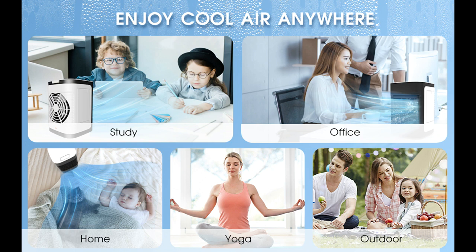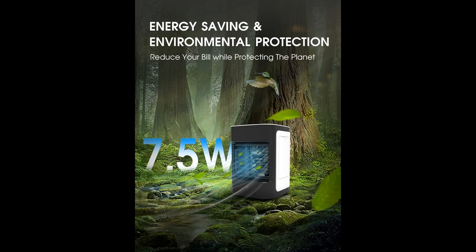Featured with a compact, portable, and mini-size design, no matter for your personal use or as a gift to send your friends, it will be a nice choice to beat the summer heat at any time.